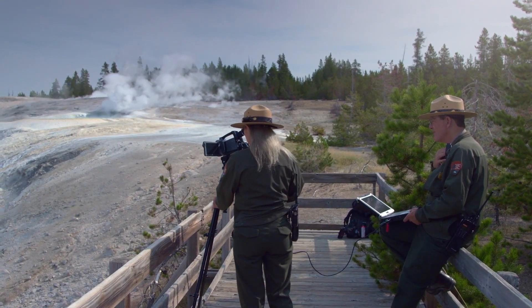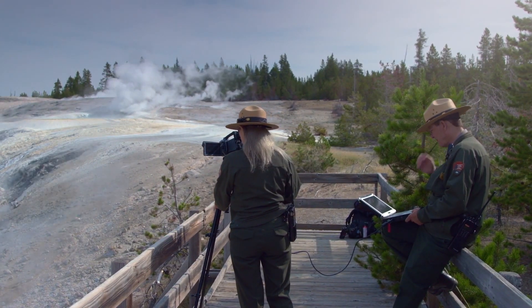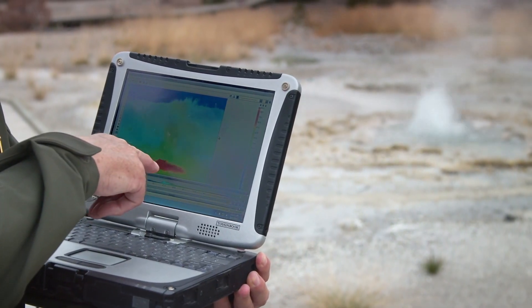No scientist can predict when the volcano will awaken again. The only thing we can do is to monitor the giant.